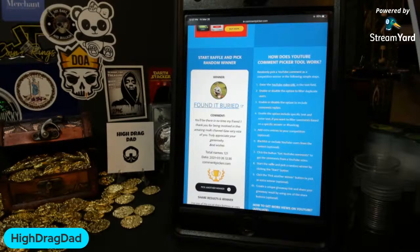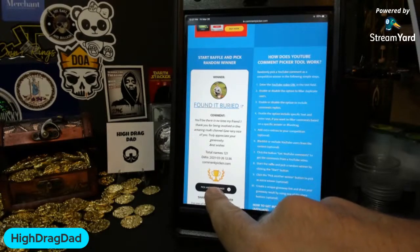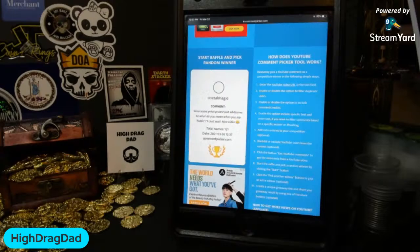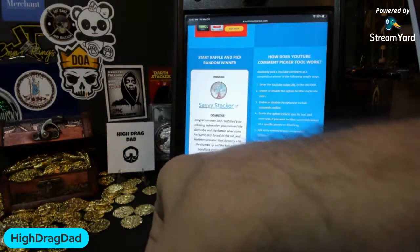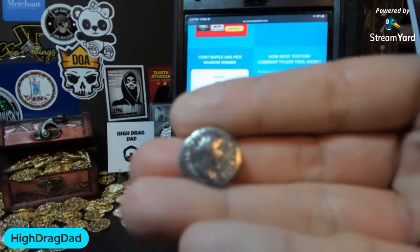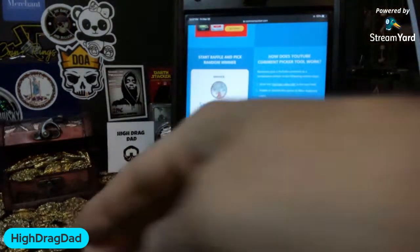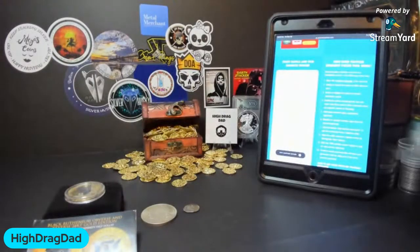Coin Collecting with Tyler — good to see you, welcome. Sorry if I already said hi — I'm getting excited, too much caffeine already today. Last but not least, let's pick our winner of the Roman Denarius. And Savvy Stacker is our winner of the silver Denarius and Utah Goldback! Congratulations to the three winners — that's exciting, that's really cool.